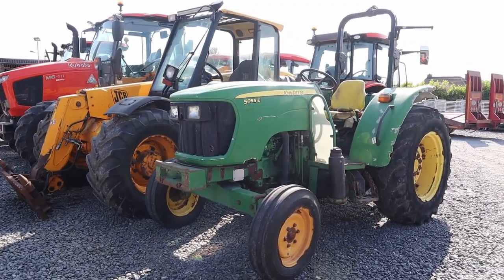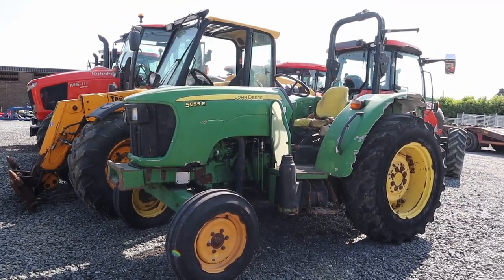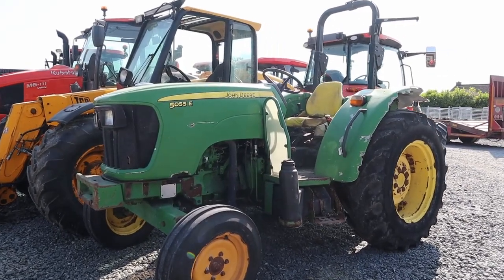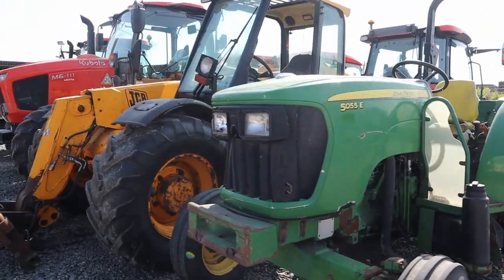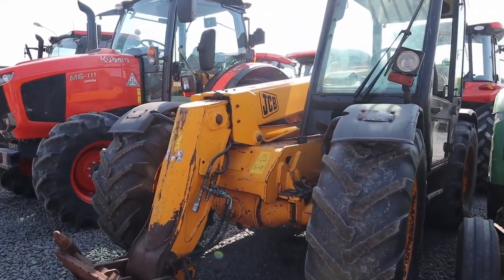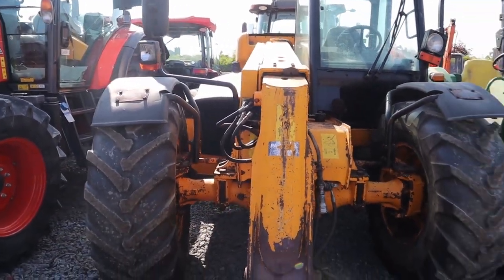This is the tractor you need for this weather here, so it is — 55 horsepower, no cab. 526S there, traded in.